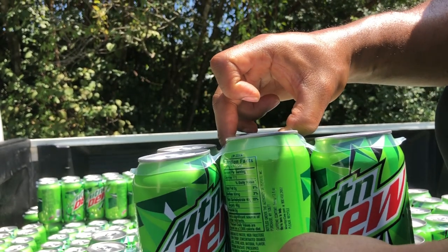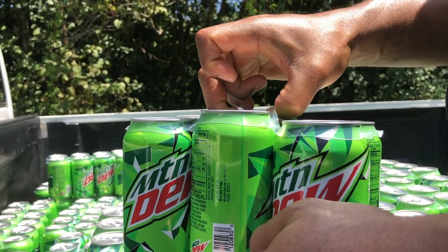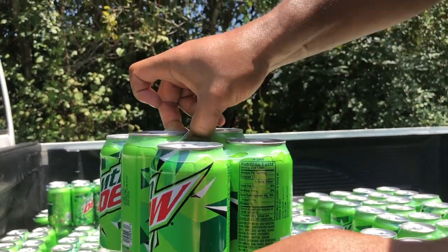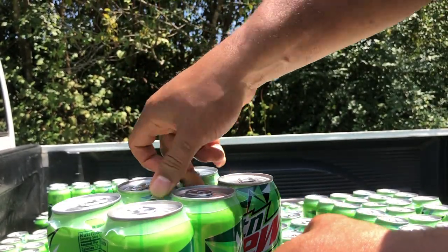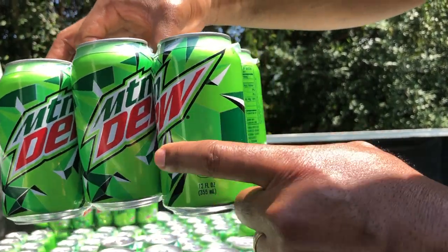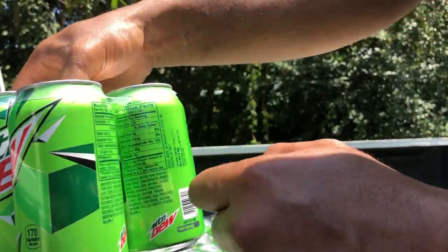Now that we've got our total, let's neaten up these drinks a little bit and then head down to the local convenience store and put these on ice.